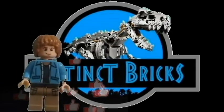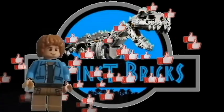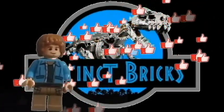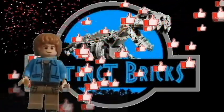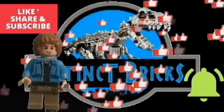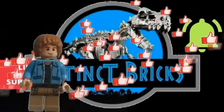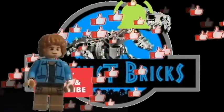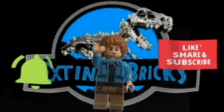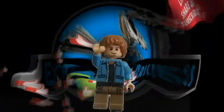And that is our countdown for the heaviest ceratopsians. Thank you very much for watching, fellow Brickasaurs. Hope you enjoyed it. Please don't forget to like, share, and subscribe, and hit the notification button to keep you updated on our new videos. Maraming maraming salamat! And as we always say, let your inner Dino Brick ROAR! Goodbye everyone!